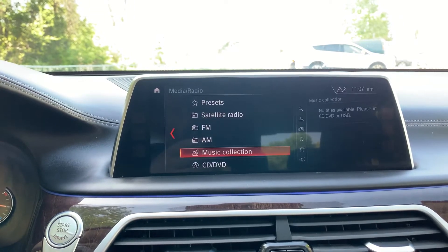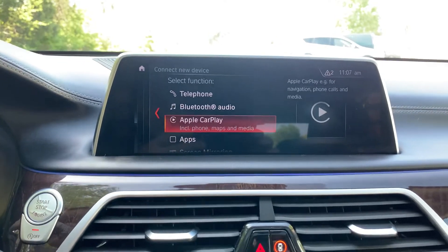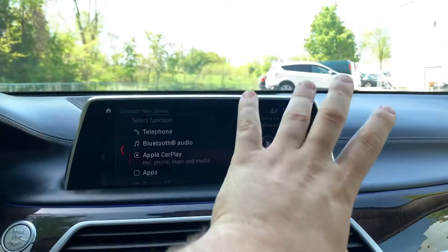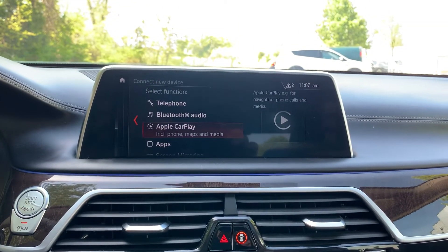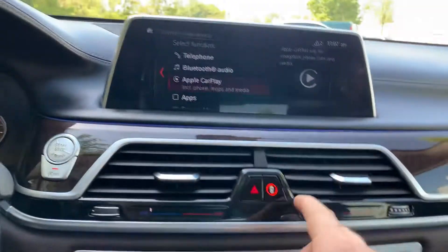This one also has Apple CarPlay, which it does — and this is a big feature. A lot of people like to hook up their phones to Apple CarPlay. It allows you to use your phone from the car's main screen, so you can have all your apps, your phone book, your text messages, your phone calls — everything through the head unit screen here.